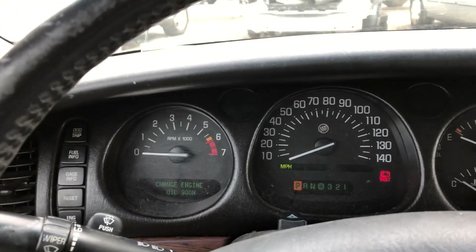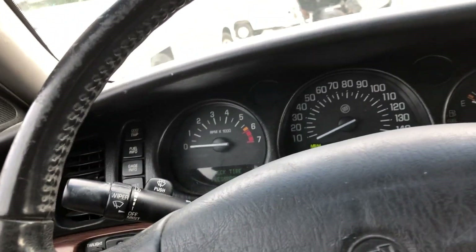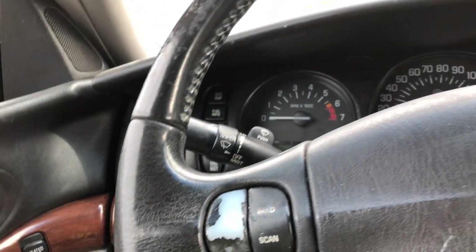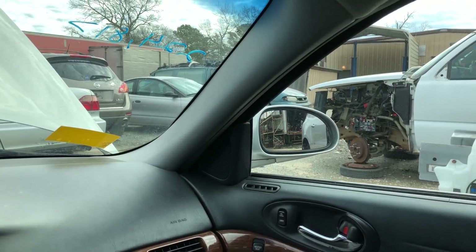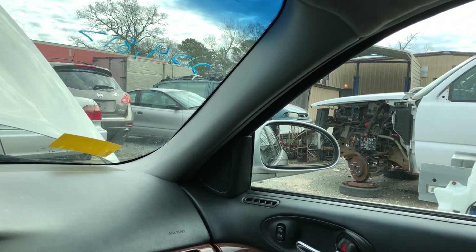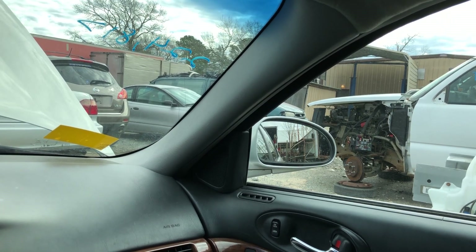Speedometer, for the most part, I can see is lighting up and everything. No trans test on this thing. Got the radio test — not really much more I can do with it. I'll test out the mirrors for you guys real quick. That one's moving just fine.